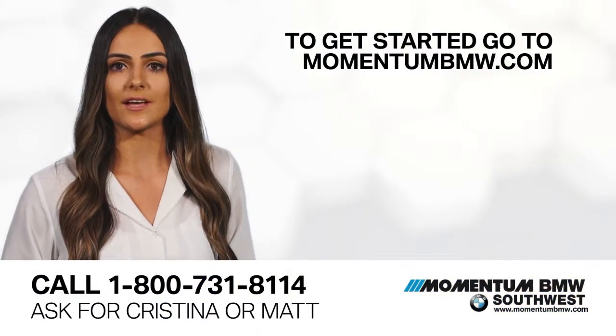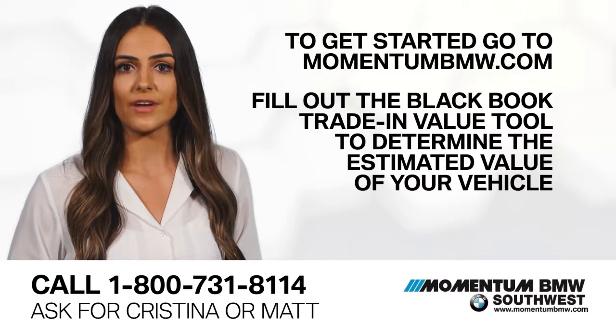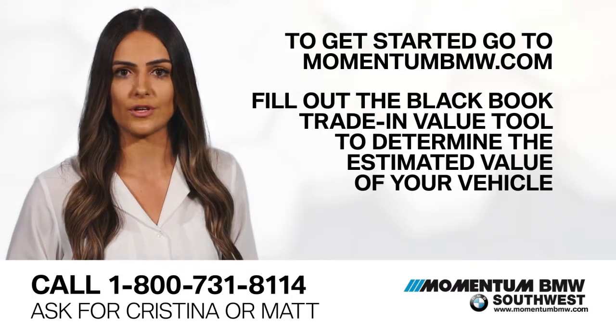To get started, go to our website, MomentumBMW.com, and fill out the Black Book Trade-In Value Tool to determine the estimated value of your vehicle.